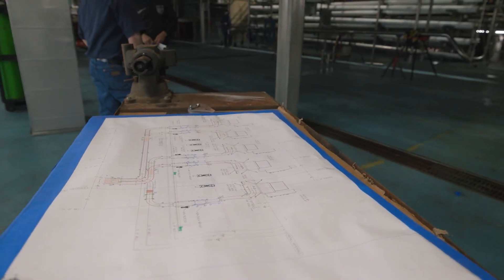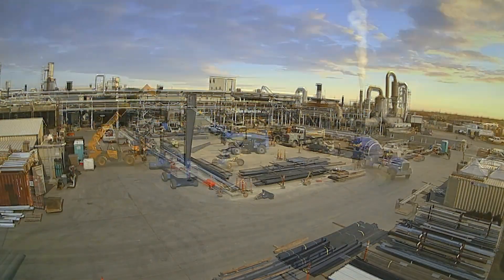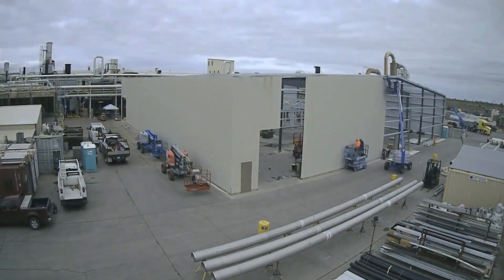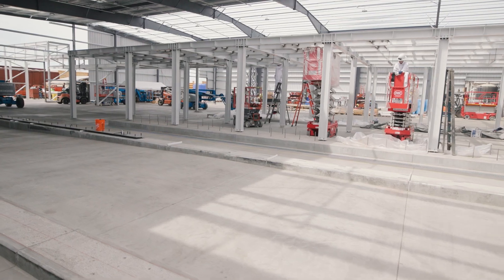Hi everyone, this is JJ and I'm here at Liberty Packing. As you can see, we're well underway with construction for our expansion for the 2023 season for our pouch program. This expansion is tripling our capacity and we are using the latest technology available, implementing it for the first time anywhere in the world.